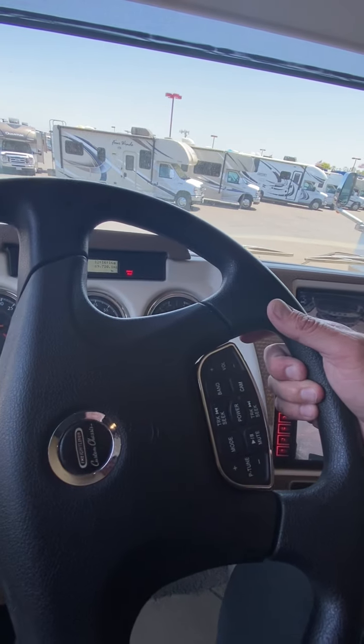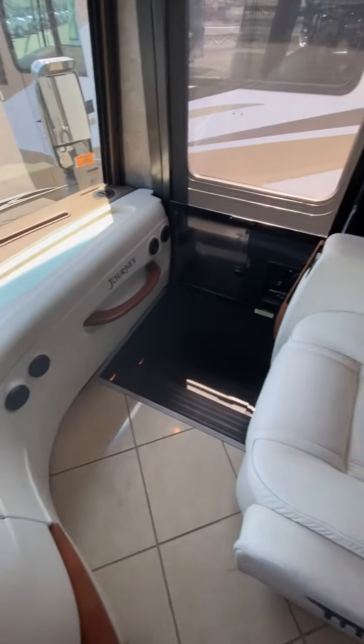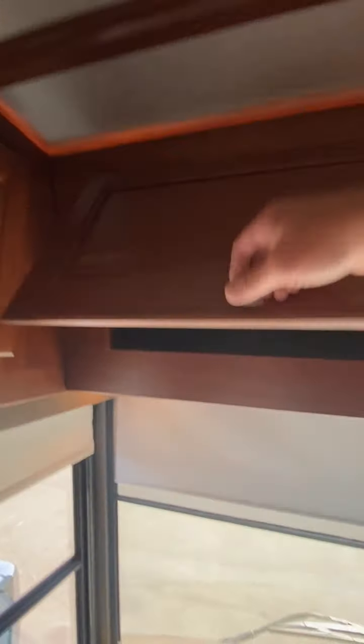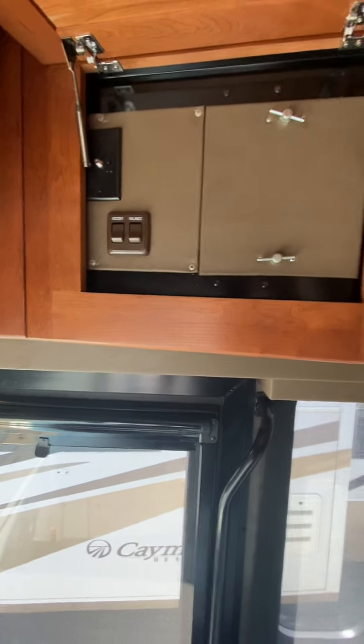Freightliner chassis, custom built for this coach. It's an Allison transmission. Of course there's a cover that comes across — it's called the step cover — slides out and up so it fills that area. I like how there's nice wood over here. There's a little map light on each side. Quite a bit of storage up above, and a little bit on this side — just enough for maps and such. A couple of buttons and some access points over here.